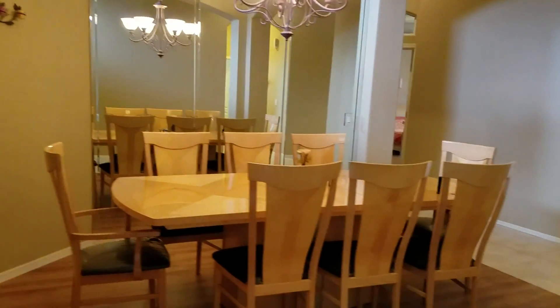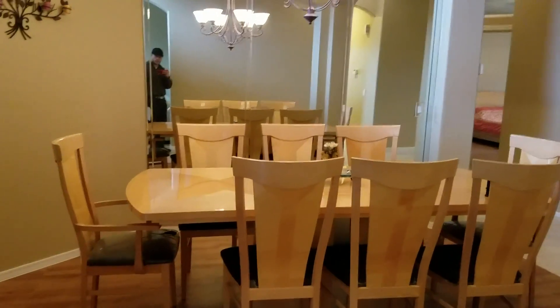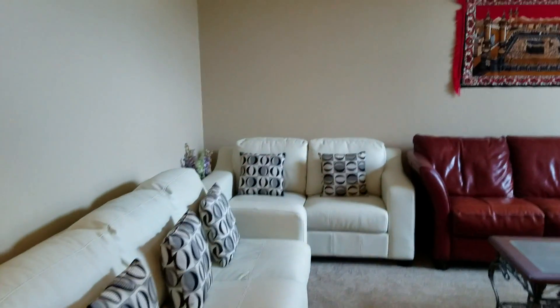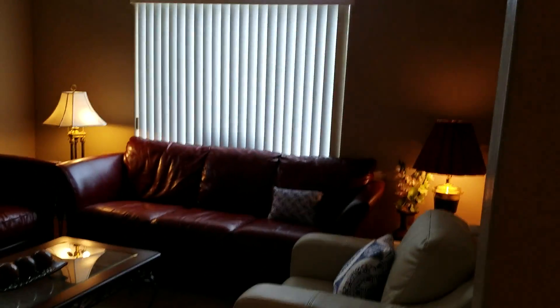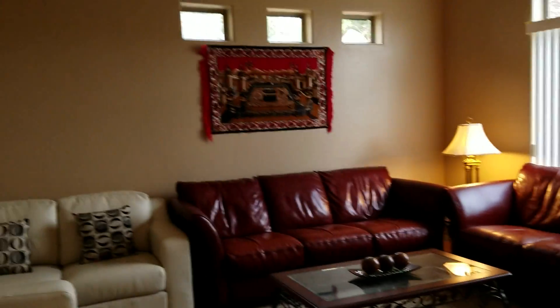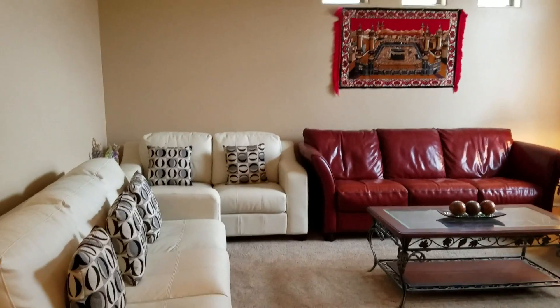Formal dining room right as you walk in to your left and a formal living room off to the right. Theoretically you could make this into a six bedroom if you wanted to also.